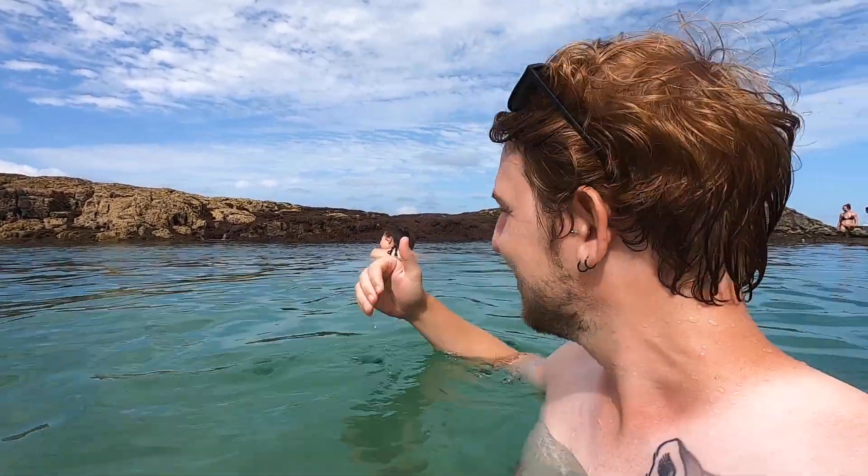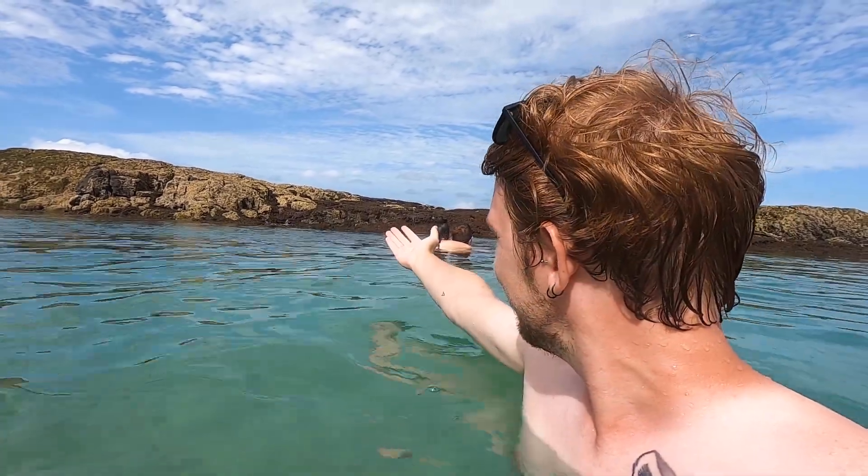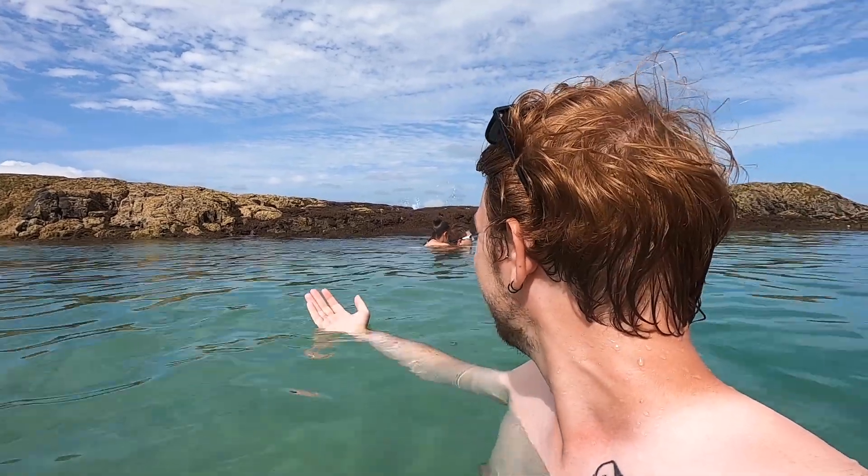This is the Champagne Pools, and it's called that because the waves crash over the rocks behind me and form bubbles over the top that look like a glass of champagne. This is what it looks like.